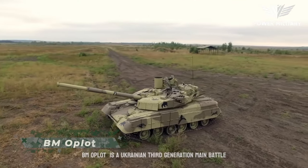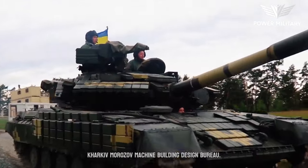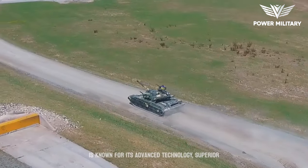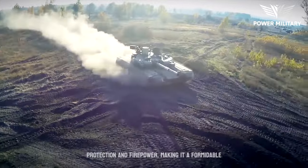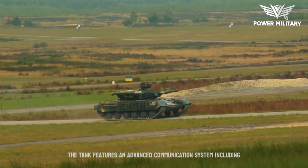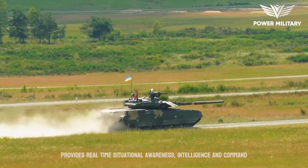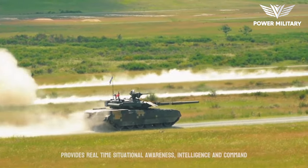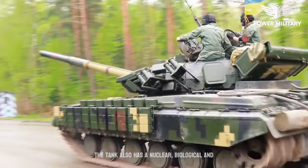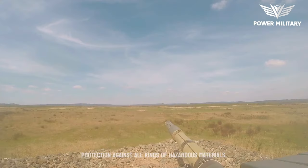The BMO Plot is a Ukrainian third-generation main battle tank that was designed and developed by the Kharkiv-Morozov Machine Building Design Bureau. The tank entered service in 2009 and is known for its advanced technology, superior protection, and firepower, making it a formidable opponent on the modern battlefield. The tank features an advanced communication system, including radios, intercoms, and a battle management system, which provides real-time situational awareness, intelligence, and command and control capabilities to the crew. The tank also has a nuclear, biological, and chemical protection system, which provides the crew with protection against all kinds of hazardous materials.